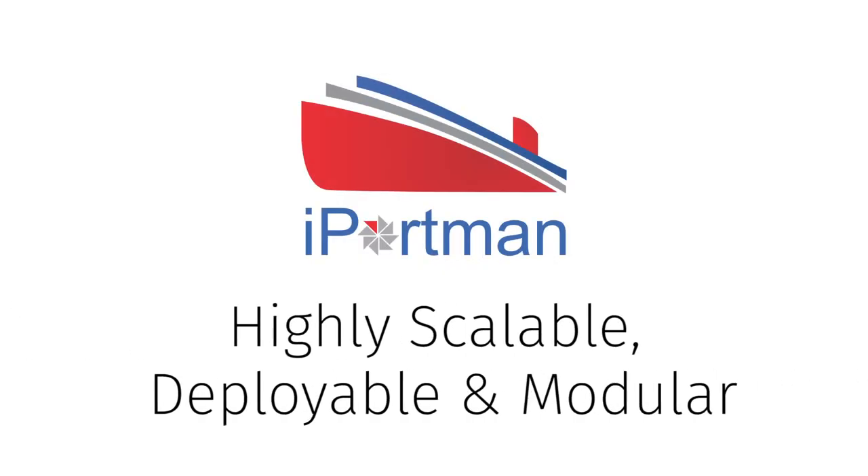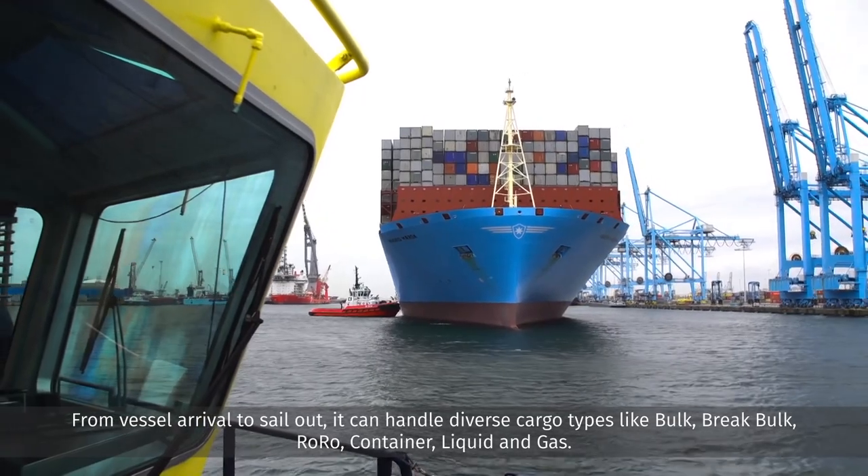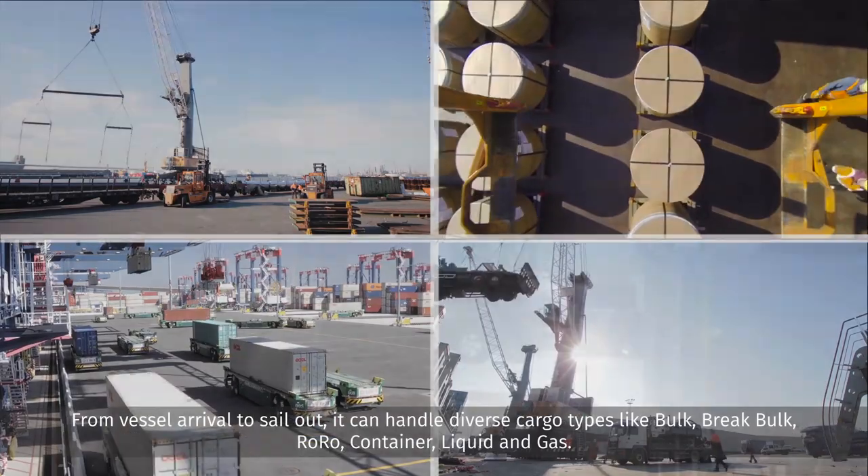iPortman is highly scalable, deployable, and modular. From vessel arrival to sail out, it can handle diverse cargo types like bulk, break bulk, RoRo, container, liquid, and gas.